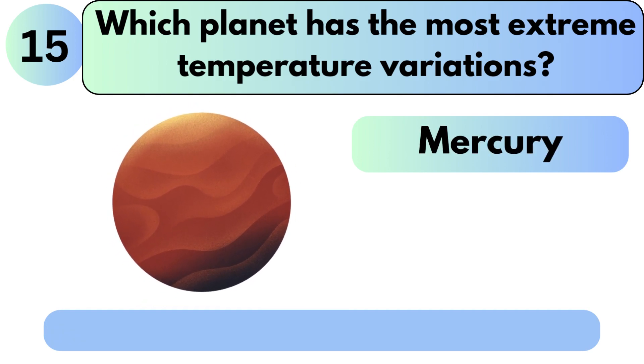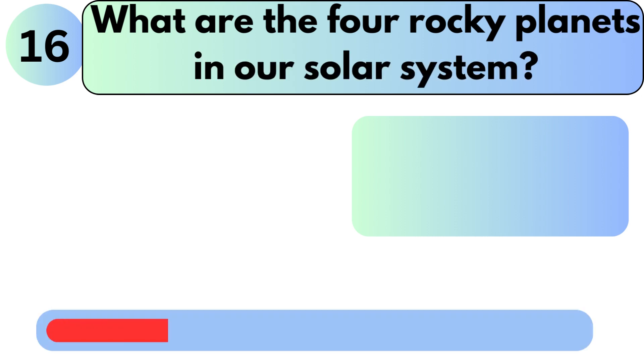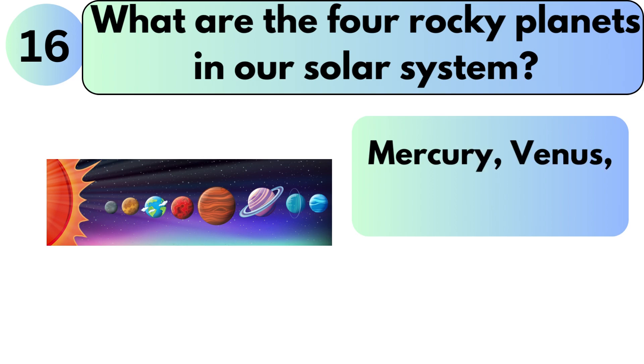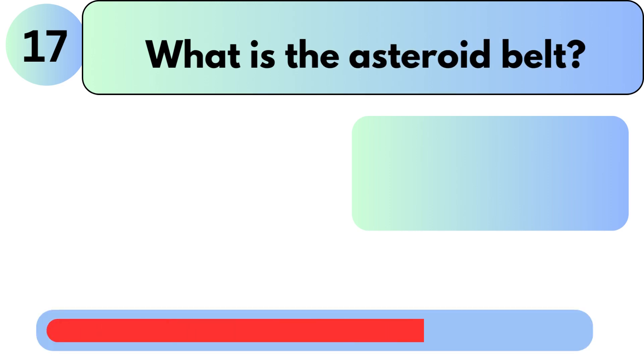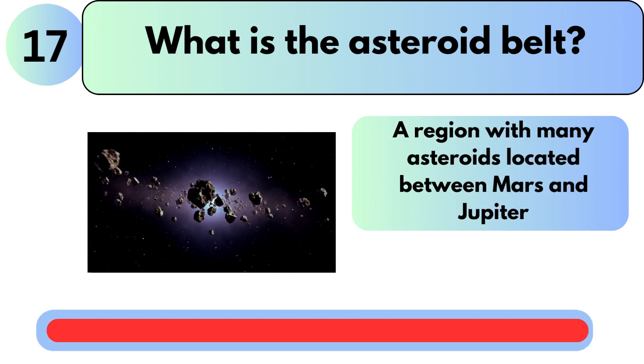Which planet has the most extreme temperature variations? The answer is Mercury. What are the four rocky planets in our solar system? The answer is Mercury, Venus, Earth, and Mars. What is the asteroid belt? It is a region with many asteroids located between Mars and Jupiter.